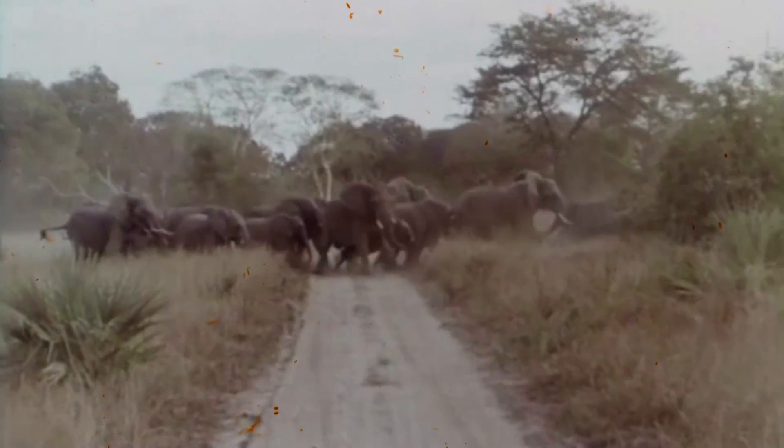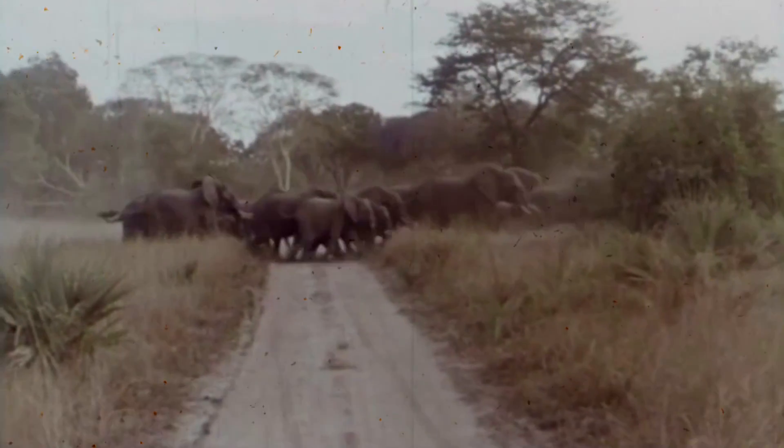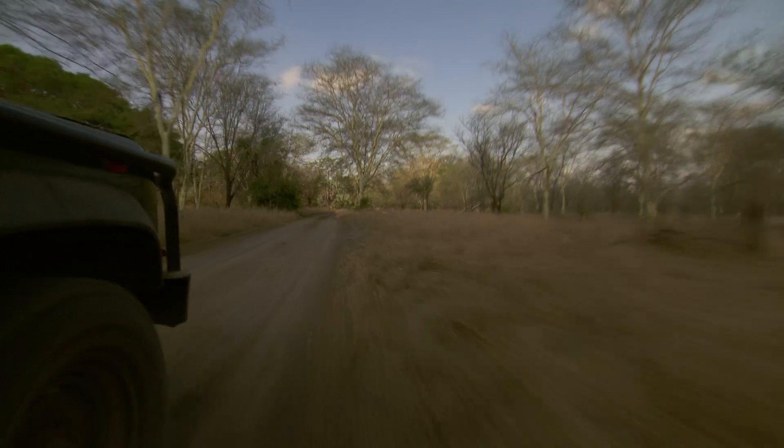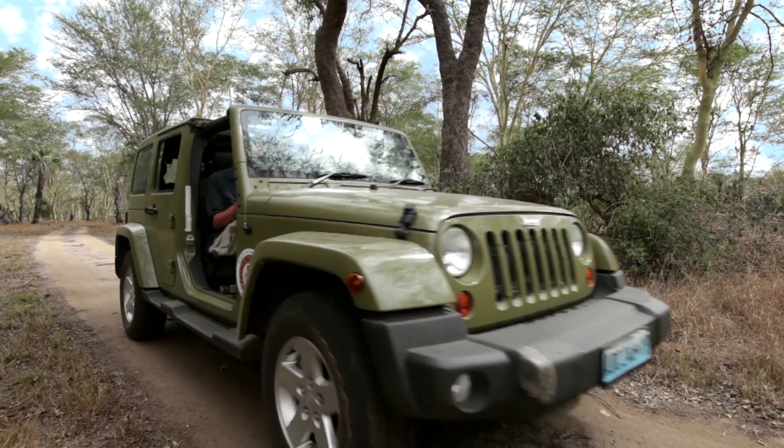Gorongosa used to have almost 2,500 elephants, but now it only has 300 to 400. I'm here to see whether elephants can still perform their important roles at such reduced numbers.